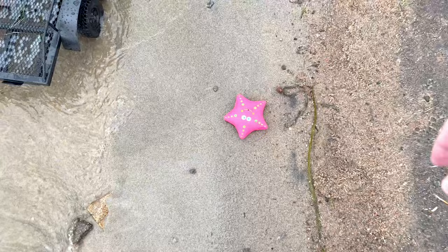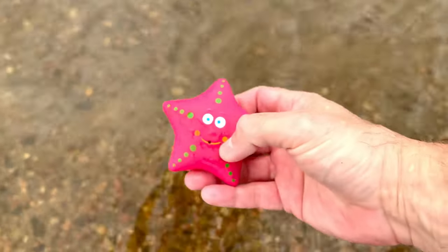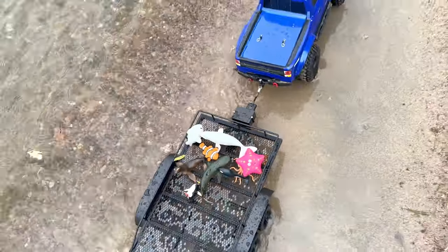Oh, I see one — it's a pink starfish! Let's put the starfish in our trailer. There's so many sea animal toys today.